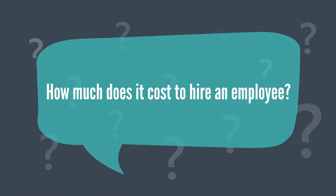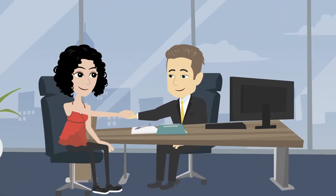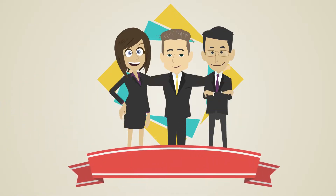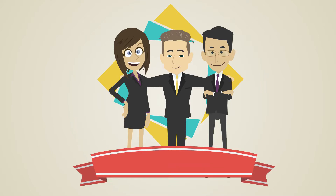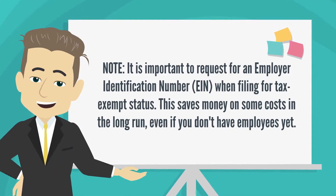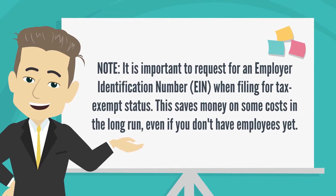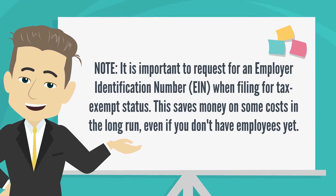How much does it cost to hire an employee? In a non-profit organization, hiring an employee is optional, so you need to decide if you will hire employees, use volunteers, or both, in order to determine the cost and how to include those costs in your budget. It is important to request an Employer Identification Number when filing for tax-exempt status.